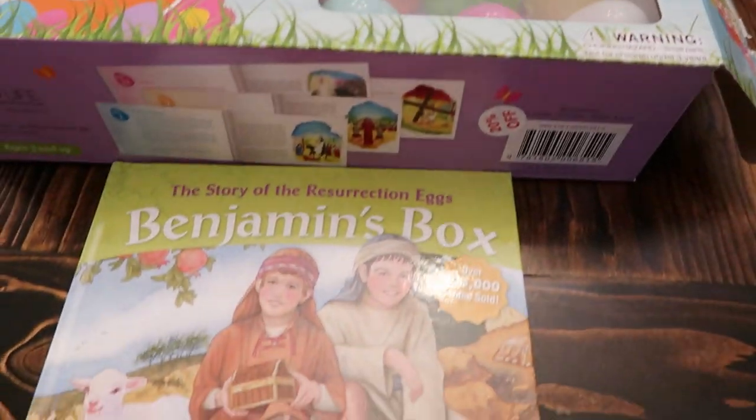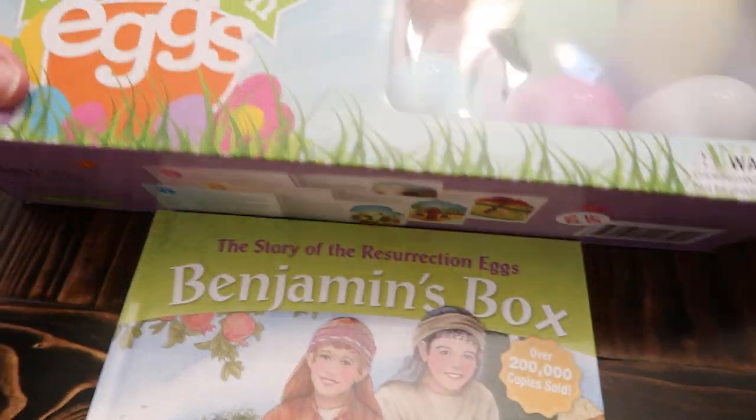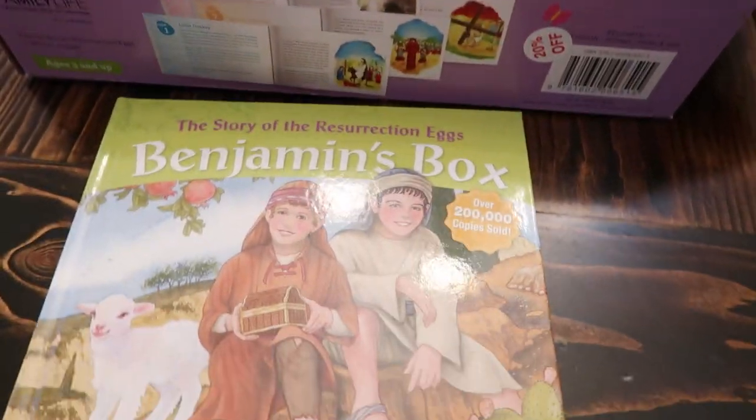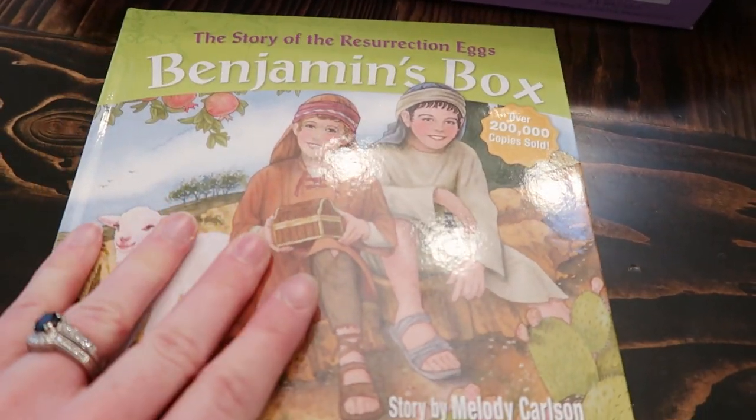We are going to start our resurrection eggs for this year because Easter is in two weeks. We're going to do an egg a day leading up to Easter, and we got this book to go along with it — we're going to read one page every day.